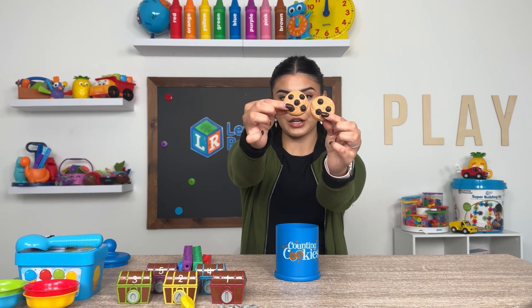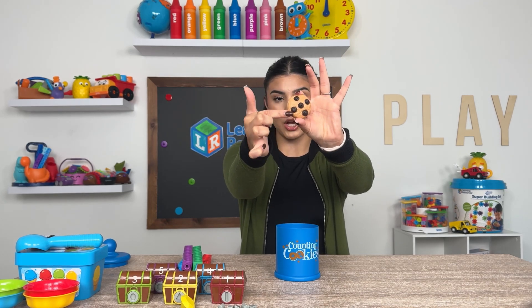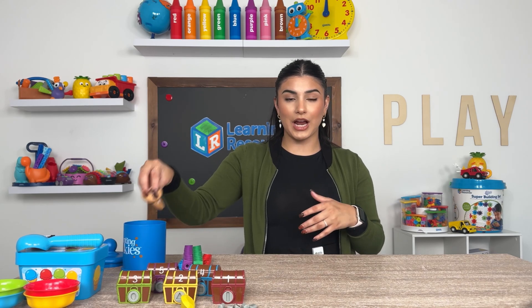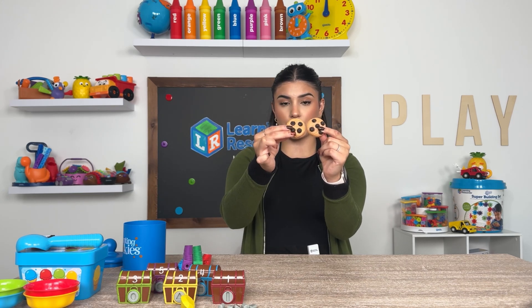Look at the cookies here. You can see that each cookie has a different amount of chocolate chips on them. On this one we have five chocolate chips. You can have your child count out the number of chocolate chips on the cookie, then flip it over and show them the number. And if you want to teach addition and subtraction, you can lay these out and have a visual for them to see. This is five, and this has four chocolate chips — now count all the chocolate chips together on both cookies. It equals nine.